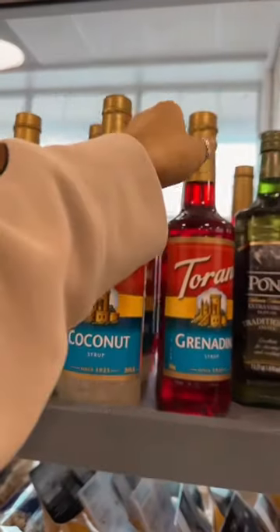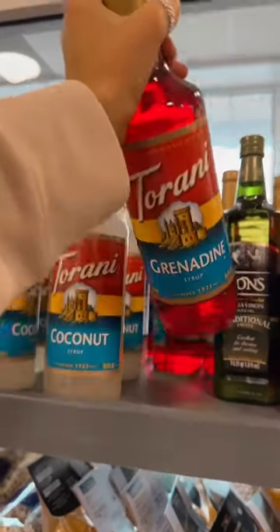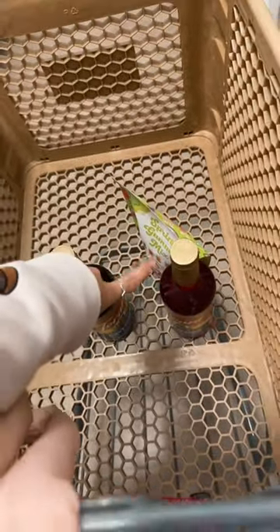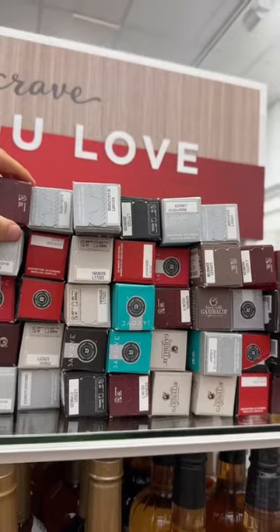I'm wanting to make like a little coffee cart area. I think I'm gonna order the pink pumps for them to do fun soda drinks and coffees. Here's more coffee syrups — classic hazelnut. Trying to decide what to get. So far I'm thinking probably lavender and probably grenadine, because I'd love to make really fun Shirley Temples with that.